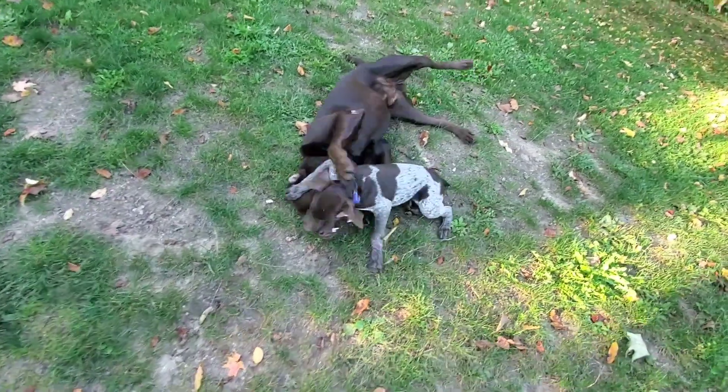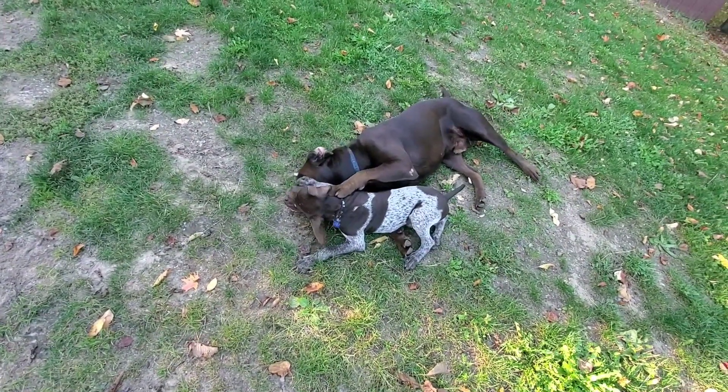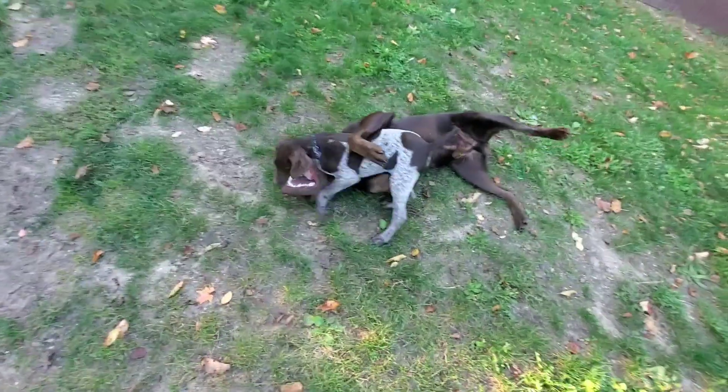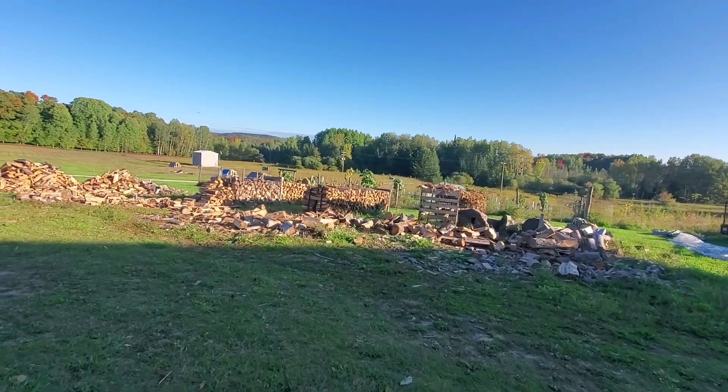There's Oliver and Chip putting on a show for us — keep fighting! So funny, one so little and one so big. Somebody's got some teeth going on! Here's a look at the wood that we're getting stacked up.